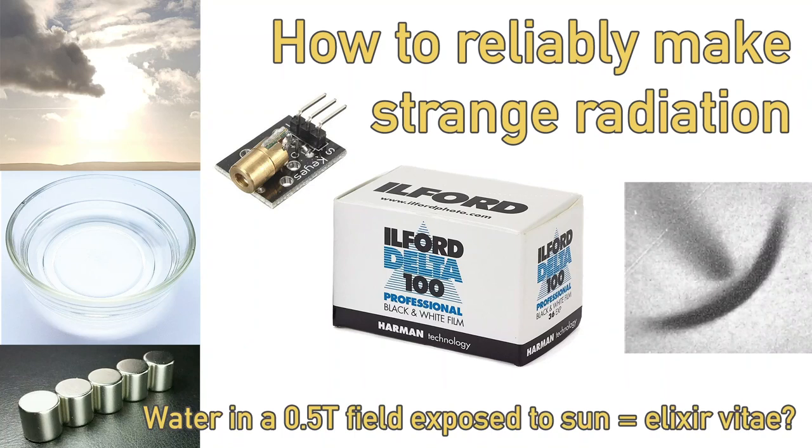Hi, my name's Bob Grinja, and I'm a volunteer with the Martin Fleischmann Memorial Project. Welcome to 'How to Reliably Make Strange Radiation.'